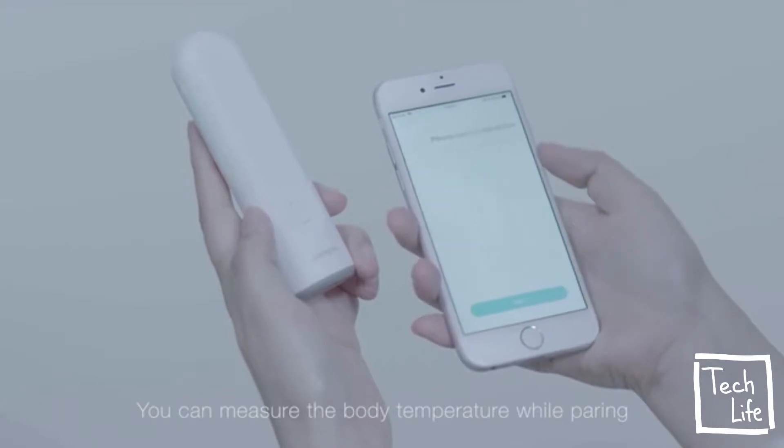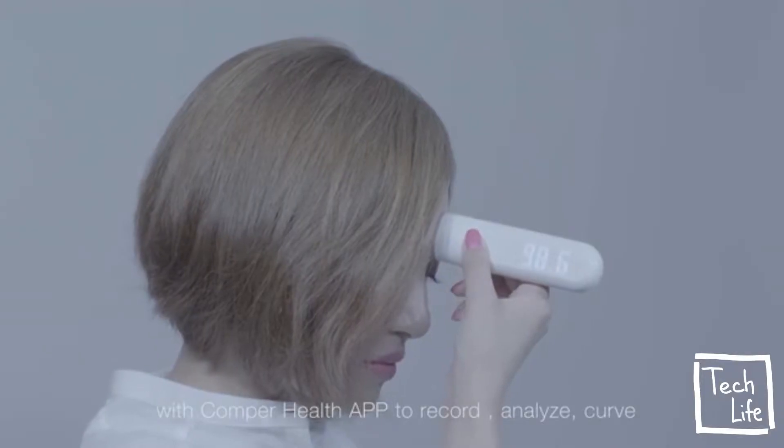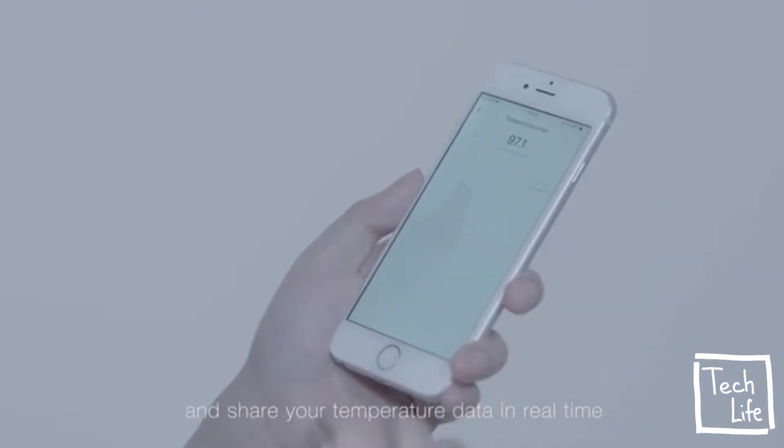That's why we created this product. Not only can it curve and analyze your body temperature, it also builds a useful connection to people around you. You can measure the body temperature while pairing with the Comper Health app to record, analyze, curve, and share your temperature data in real time.